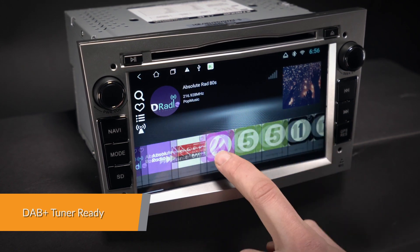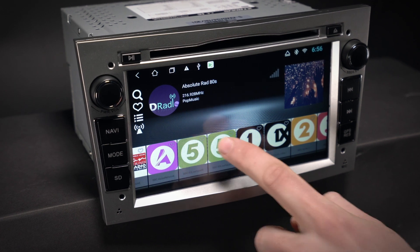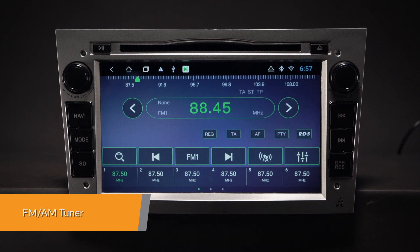If you want to connect to your mobile phone, you can connect to the Xtron's USB-DAB radio receiver stick via the USB port. Inbuilt FM-AM tuner with RDS function.